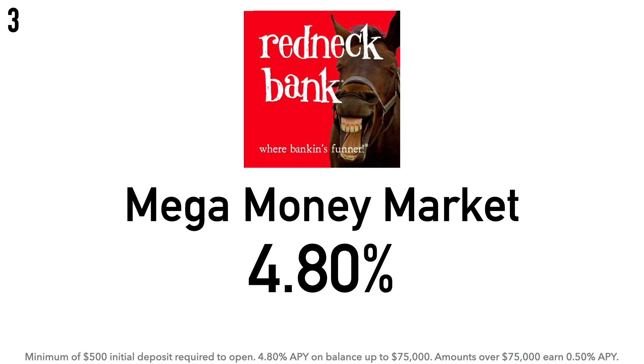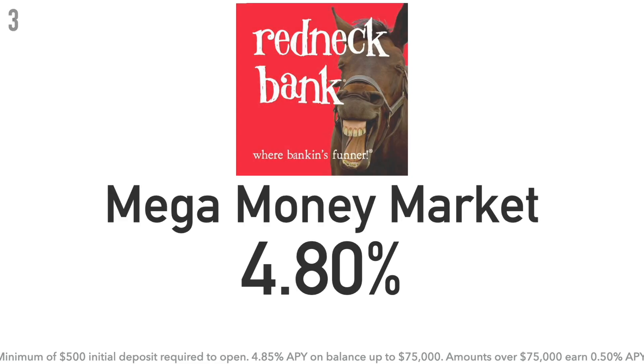On balances up to $75,000 you get the 4.80% APY, but amounts over $75,000 earn only 0.50% APY — a big difference, so this account is best for balances of $75,000 or less. Redneck Bank is the internet banking division of All American Bank, established in Mustang, Oklahoma in 1969 as the First Mustang State Bank, now headquartered in Oklahoma City, Oklahoma.